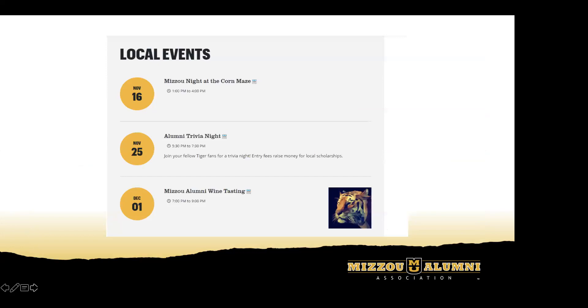As you scroll down the page, local events will be listed below what you just saw. This is a new feature we're really excited about — currently, lots of local chapter events aren't displayed on the site. Going forward, if you have events coming up, we really encourage you to get those to your liaison and the engagement team as soon as possible so they can be listed on your local chapter page. Note that these are for larger events like Kansas City's Black and Gold Night, a corn maze event, or a trivia night — bigger events that might require registration.